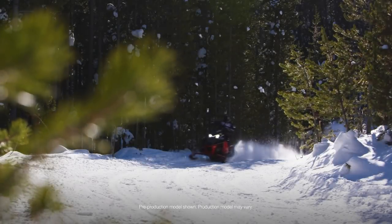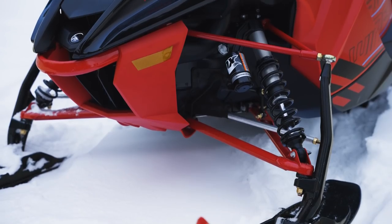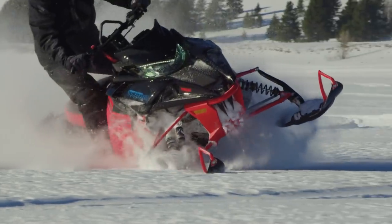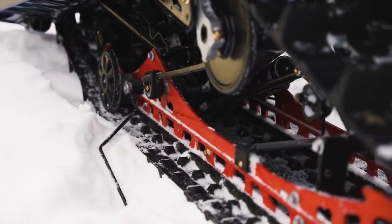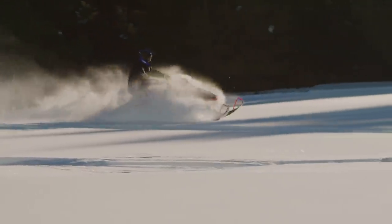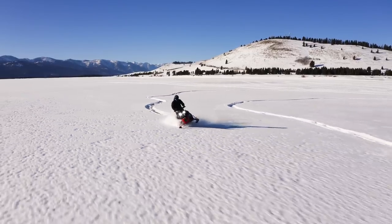For a little extra length with off-trail capability, Sidewinder XTX SE has got the goods. Fox QS3 front and rear shocks, along with Yamaha mountain skis, offer deeper snow capability. When combined with the Camso 146-inch track with 2-inch lug, the XTX SE is able to put the substantial power of the Genesis 998 Turbo to good use. For a hot-looking deep-snow ripper that has no equal in terms of horsepower, take a look at the Sidewinder XTX SE.